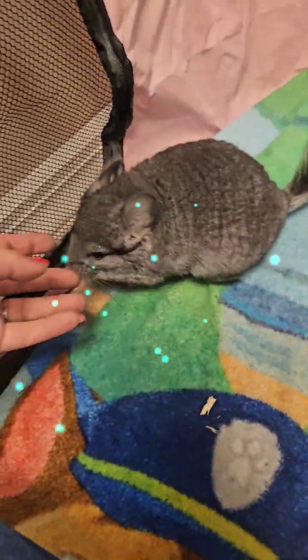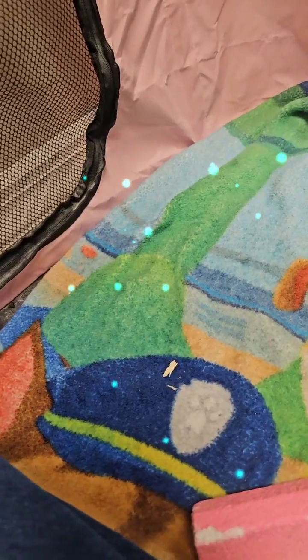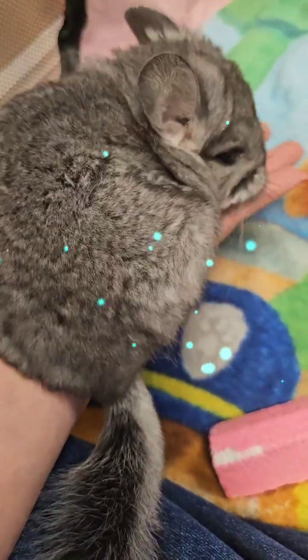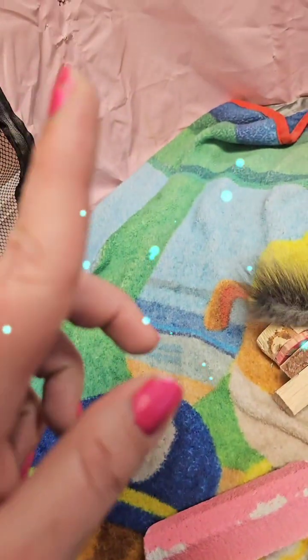I always wanted a monkey until I saw how much work those monkey moms go through — I couldn't do it. But they are very adorable and very soft. My email is under here — if you click on Chinchilla Diaries under the bio, there's an email in there.